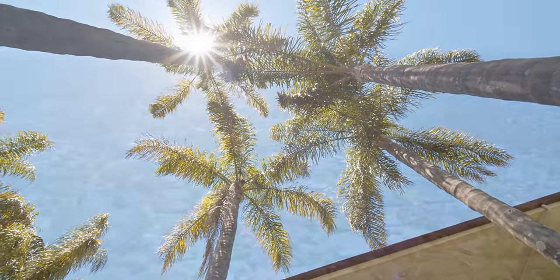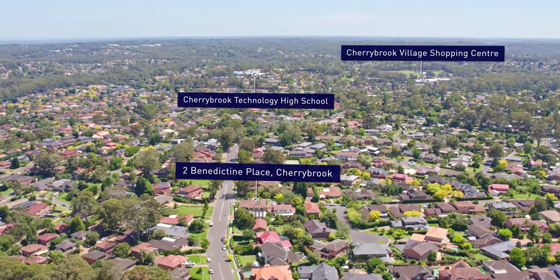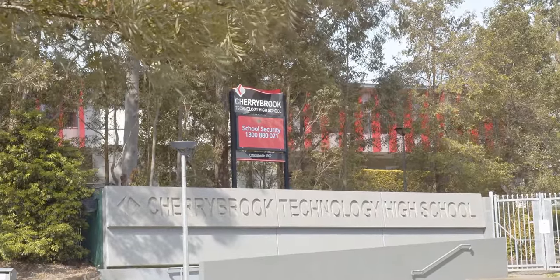Within Cherrybrook Technology High School and Cherrybrook Public School catchment, this home won't last. Please contact us for your earliest appointment. Thank you for watching the video. As you can see this is one of the finest in Cherrybrook, I cannot wait to show you through.